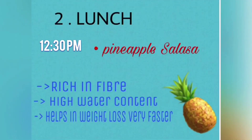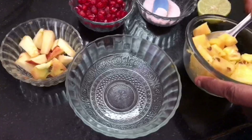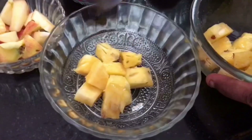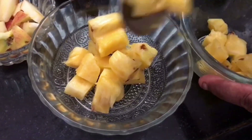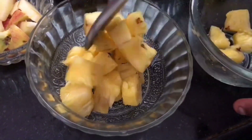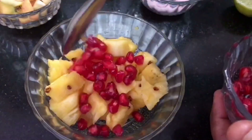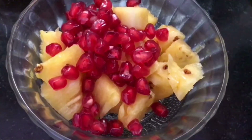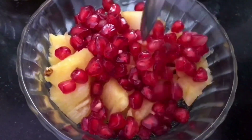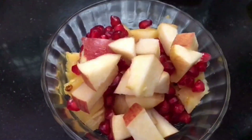For lunch, I am making pineapple salsa, which is very tasty and yummy. To make this I need half a bowl of pineapple. Pineapple fights inflammation, promotes eye health, and also helps us to reduce weight. Next I am adding pomegranate seeds — it also contains a lot of water, so it will balance our diet and keep us fuller throughout the day. Now I am adding apple pieces, which help lower our obesity risk and aid exercise.